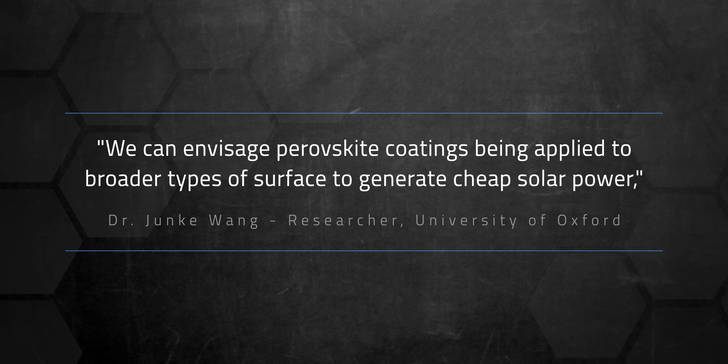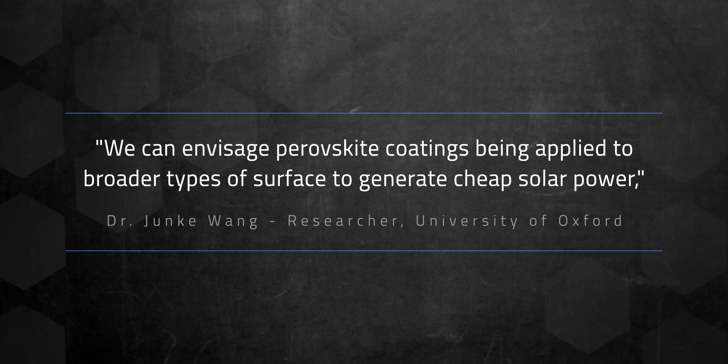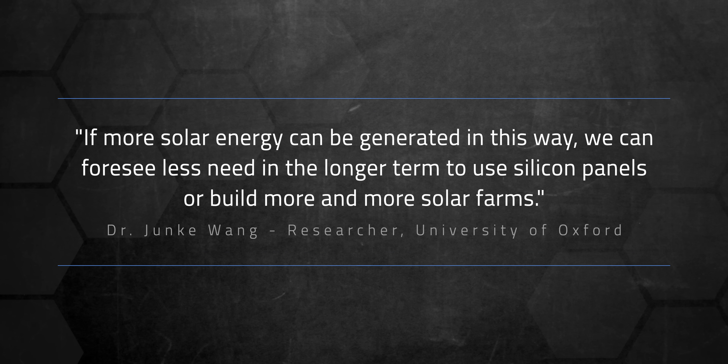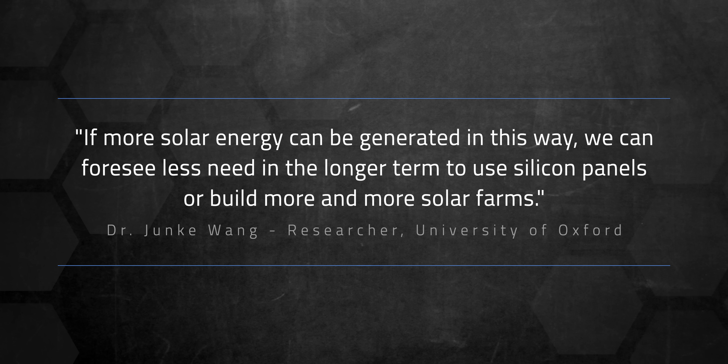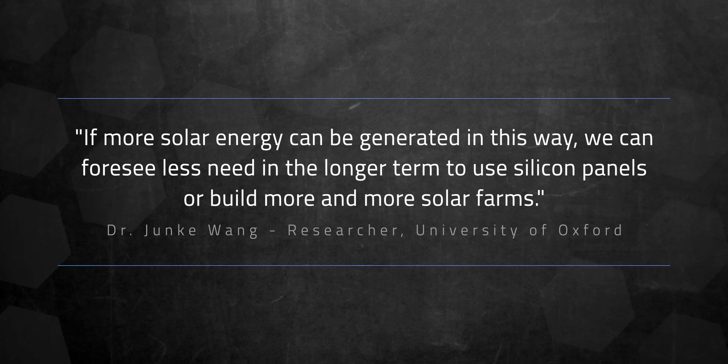So let's get a little weird. The Oxford team believes this ultra-thin coating could turn everyday objects into solar panels. As team member Junka Wang puts it: "We can envisage perovskite coatings being applied to broader types of surface to generate cheap solar power, such as the roof of cars and buildings and even the backs of mobile phones. If more solar energy can be generated in this way, we can foresee less need in the longer term to use silicon panels or build more and more solar farms."